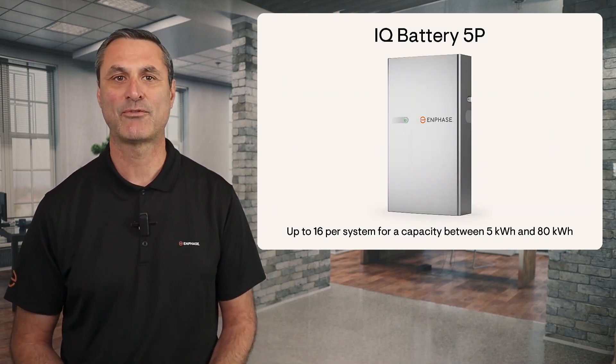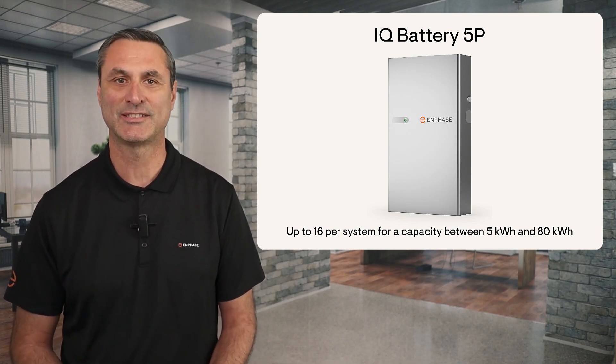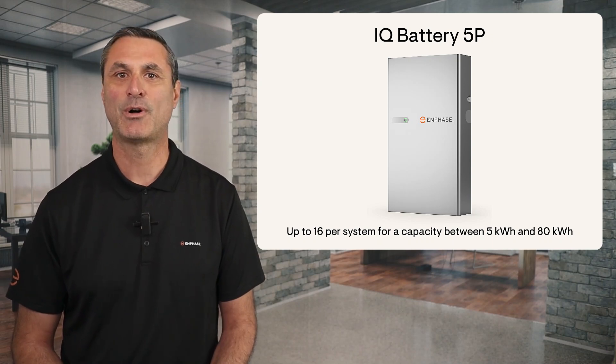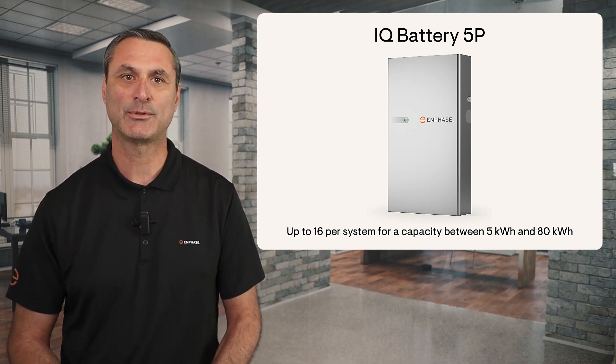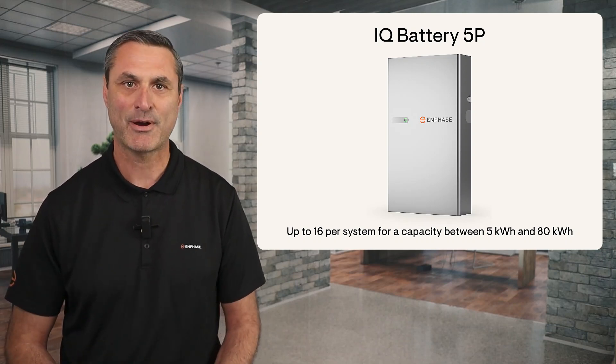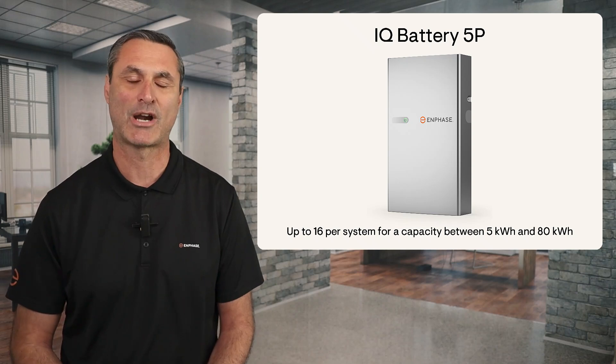While a single IQ Battery 5P is 5 kilowatt hours, up to 16 can be installed in a single system for 80 kilowatt hours of storage. This relatively small 5 kilowatt hour building block makes it possible to more precisely right-size the optimal battery for the customer, compared to other common batteries which come in larger 10 or 13.5 kilowatt hour options.